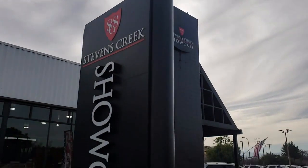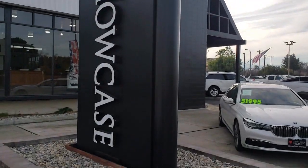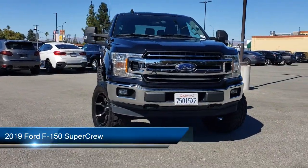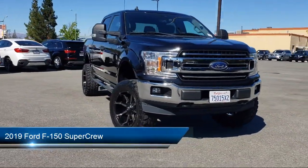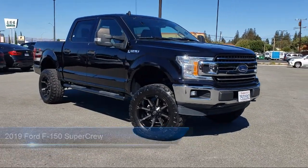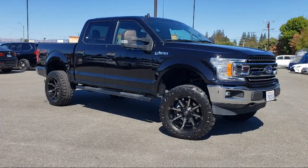Welcome to Stevens Creek Showcase, the area's premier destination for quality pre-owned vehicles. Here's a look at another one of our great vehicles from our inventory. It comes equipped with Auto High Beam Headlamp Control and Exterior Parking Camera with Dynamic Hitch Assist.